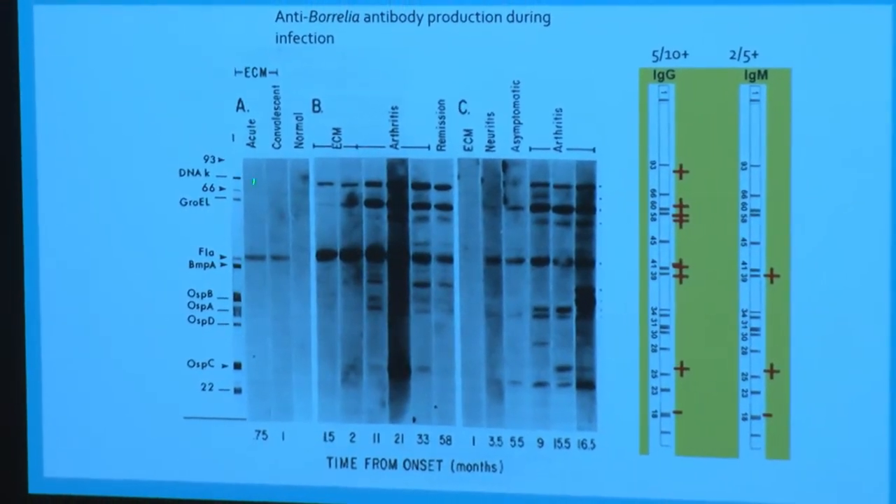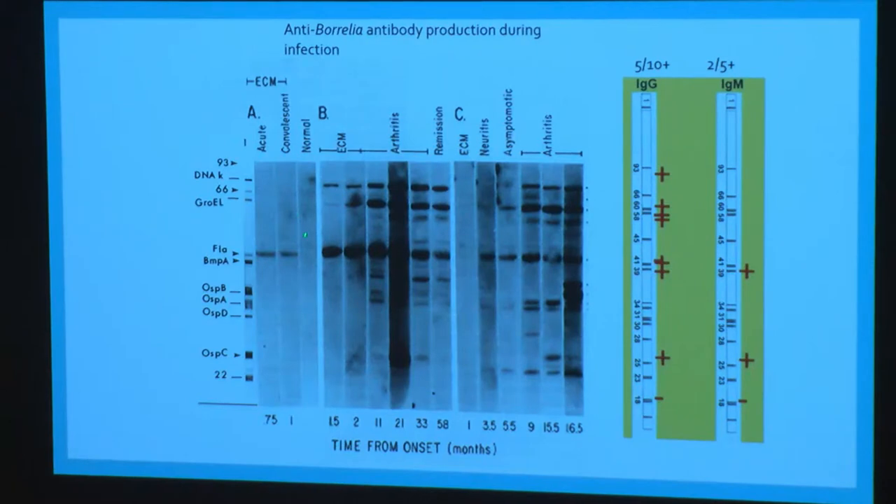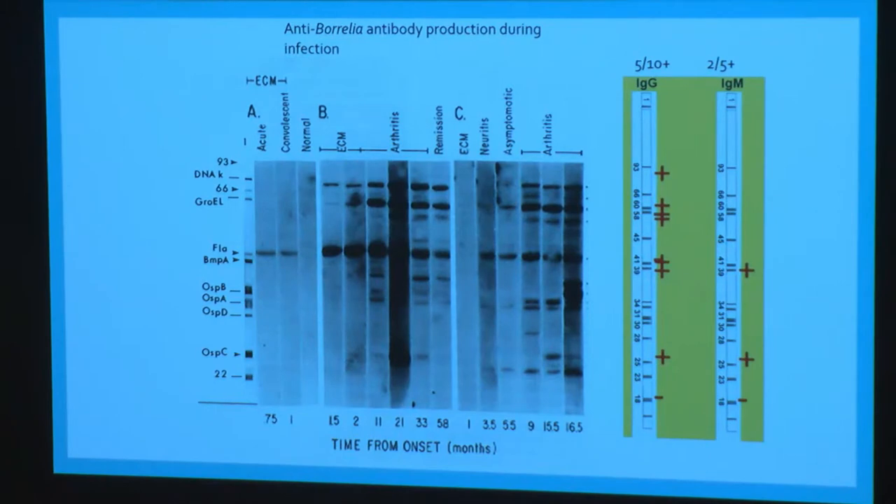Patient A had acute erythema migrans — the rash — and at that time had an antibody to one protein, one of the flagellar proteins, which resolved over time. Patient B also had the rash, had the same antibody plus a couple of others, and as time went on they developed arthritis with antibodies to some outer surface proteins. Patient C had neurologic involvement that resolved, then got arthritis, and as you can see, as time goes on with Borrelia infection you develop antibodies to more and more proteins. We're looking for IgG antibodies to five out of ten Borrelia proteins, or in the acute response two out of five — that's the criteria for a positive Western blot and how we really make the diagnosis.